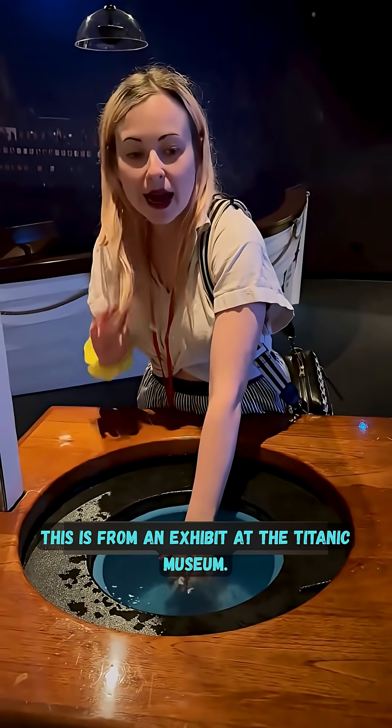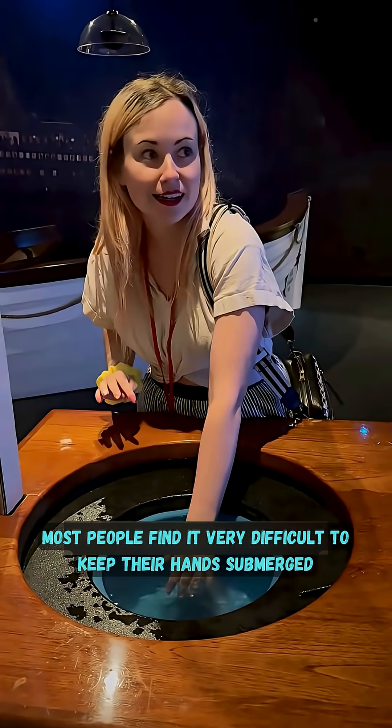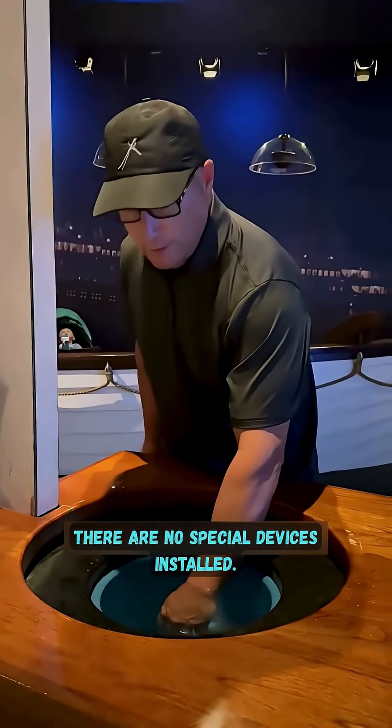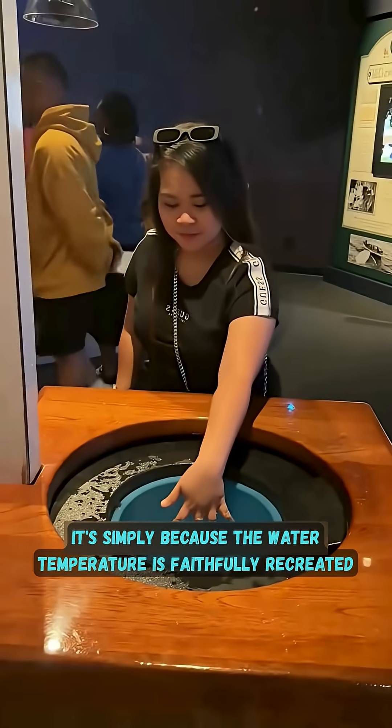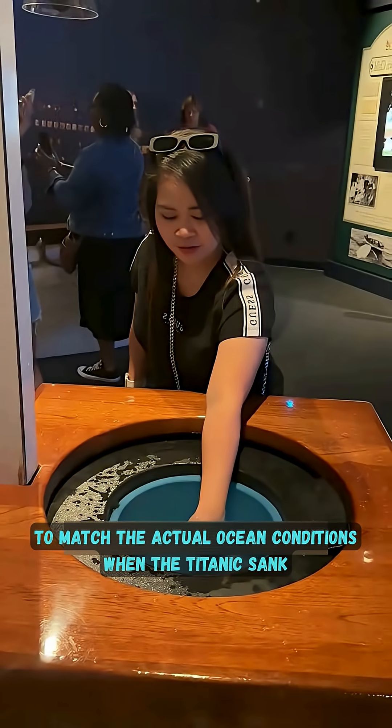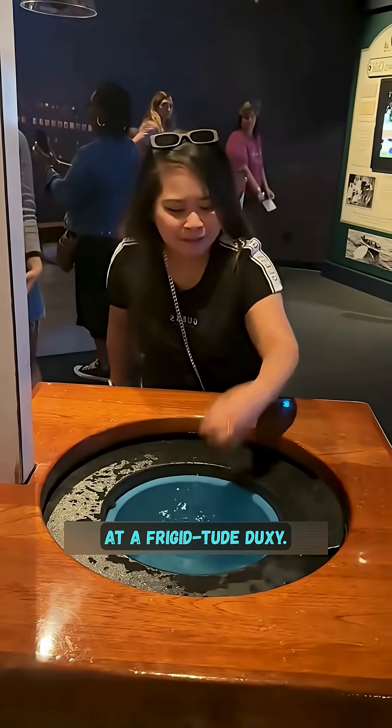This is from an exhibit at the Titanic Museum. Most people find it very difficult to keep their hands submerged in the water for more than a minute. There are no special devices installed. It's simply because the water temperature is faithfully recreated to match the actual ocean conditions when the Titanic sank — at a frigid minus two degrees Celsius.